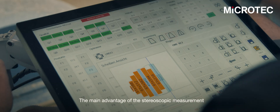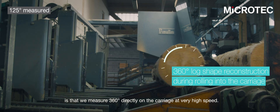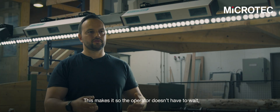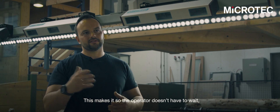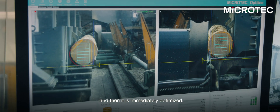The main advantage of the stereoscopic measurement is that we measure 360 degrees directly on the carriage at very high speed. This makes it so the operator doesn't have to wait. He can decide which cutting pattern he wants to choose, and then it is immediately optimized.